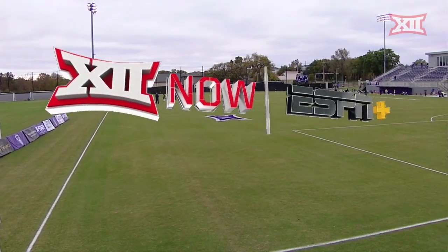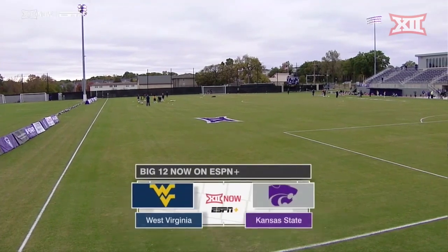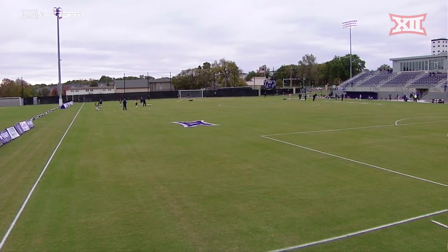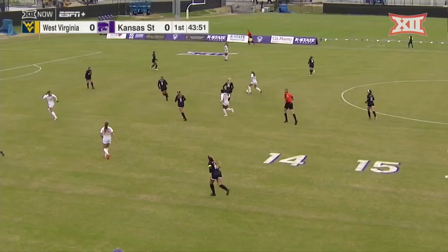Big 12 now on ESPN Plus presents Big 12 Soccer from the Little Apple. It's Senior Day for the Kansas State Wildcats as they host preseason Big 12 favorite West Virginia, with Big 12 Tournament implications on the line.